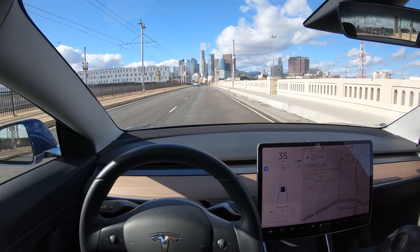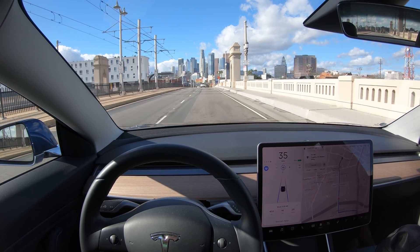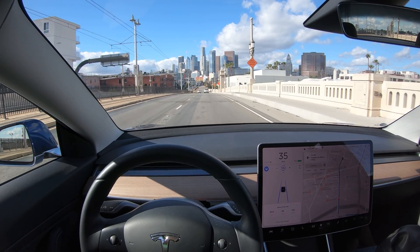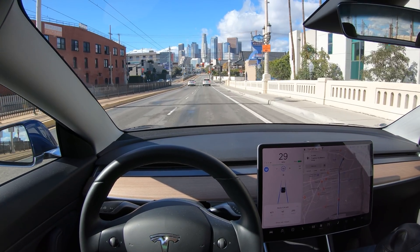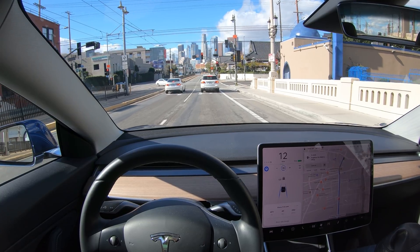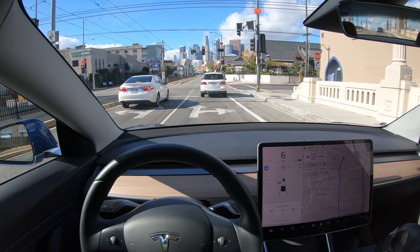Enjoy this drive into downtown Los Angeles, and I can't wait for version 2019.36, which appears to have the construction cone visualization. I'm looking forward to testing that out soon. I hope you enjoyed this video. If you're researching to purchase a Tesla and you found it helpful, click on the link in the description and find out how you can get free supercharging. As always, I enjoyed having you along for a drive. Hope you have a really great day, and see you in the next video.